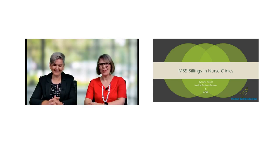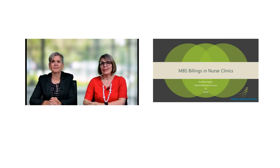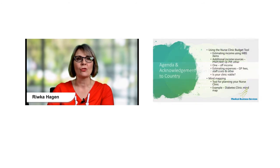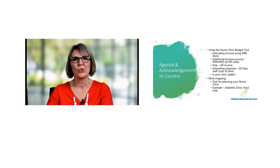Thank you so much for inviting me along today to have a talk about MBS Billings in nurse clinics. I'm pleased to let you know that I was highly involved in the development of the tool that we are going to be discussing very shortly. I would also like to acknowledge the traditional custodians of the land on which we are meeting today and pay my respects to their elders past, present and emerging.